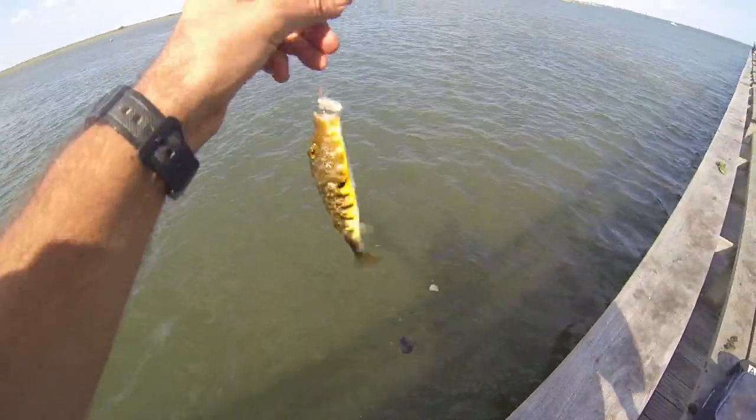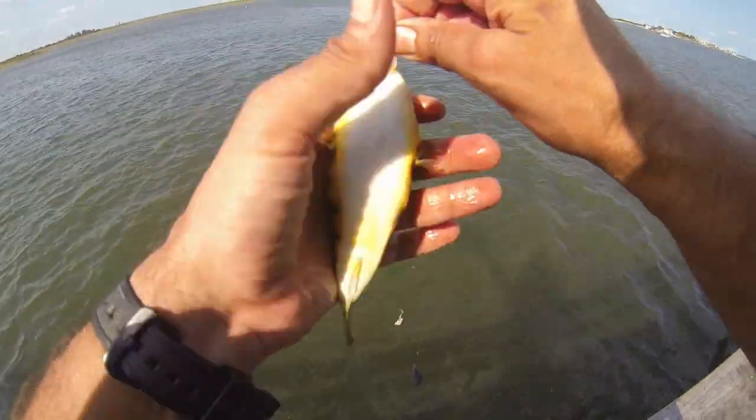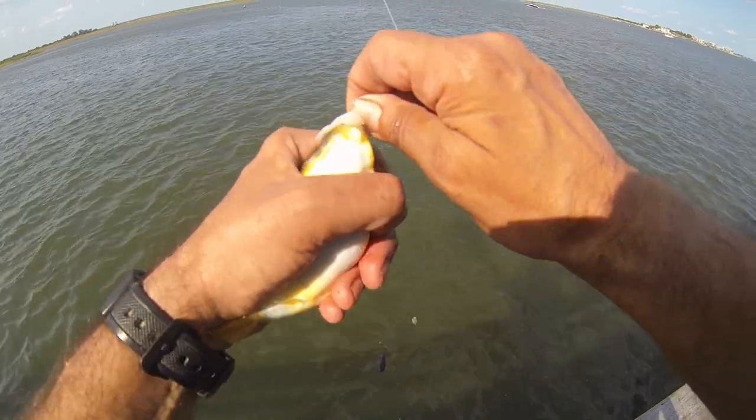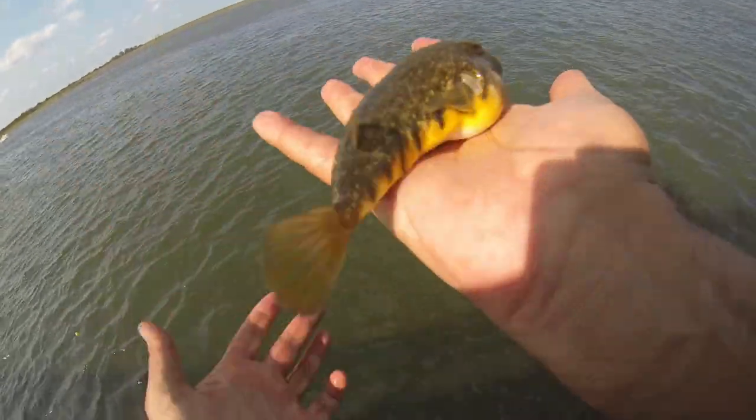That's a little bit bigger. Today the trick is going to be getting some big guys. Let's see — don't get you on your wing. Oh, they got some good teeth.